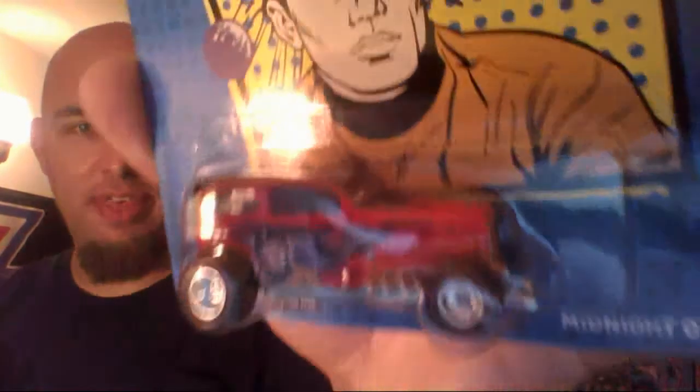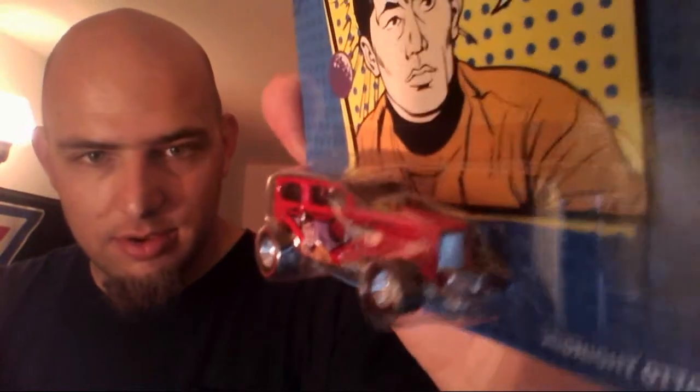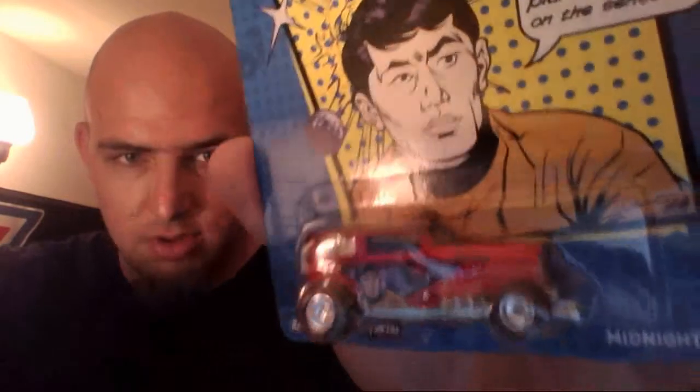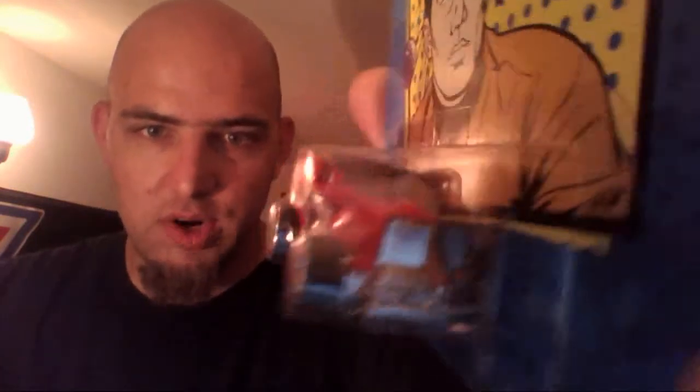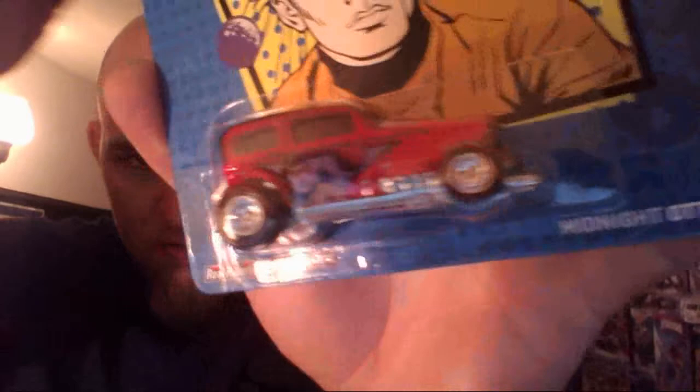The first time I saw this one in someone else's video, I knew I had to get one, and I finally found one. The Midnight Auto Star Trek — looks like a 30-something Ford. Voila! Sorry for the glare, guys. Of course, red line, metal chassis, rear riders. Love it.